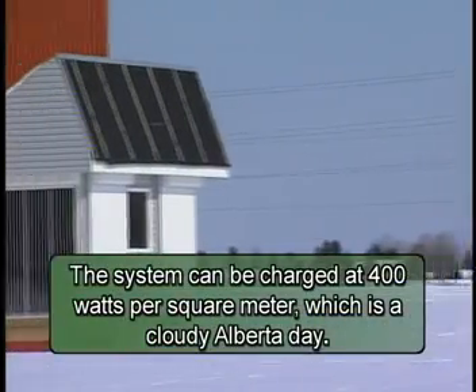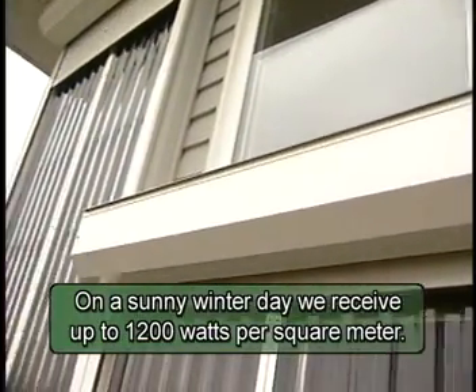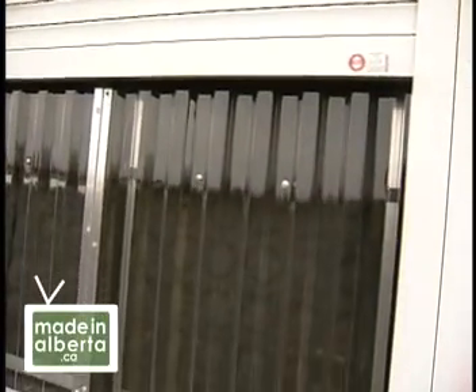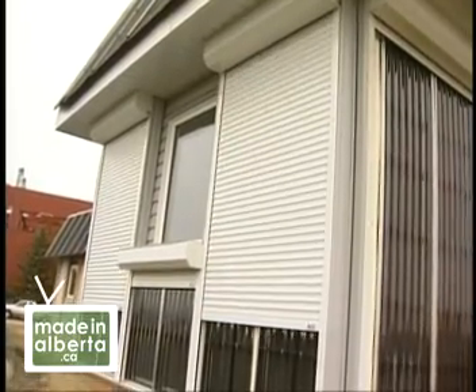Too little solar radiation will not be a major problem, but sometimes we have too much. Kaz is working on a system of automatic shutters for very sunny winter days. And in the summertime, this system will also cool the building. During last summer, on days of 29 degrees C, in a typical house the temperature was about 25 degrees C. In the solar system house it was only 21.